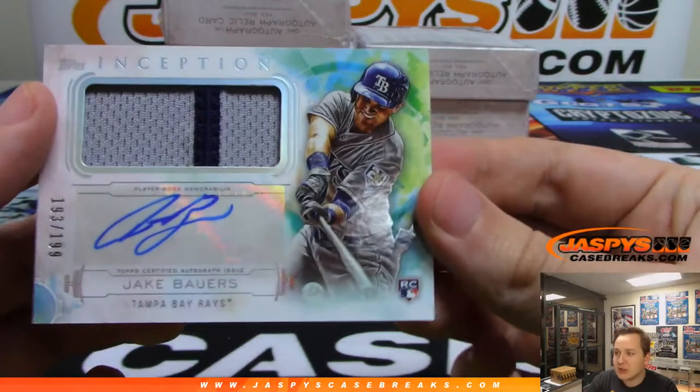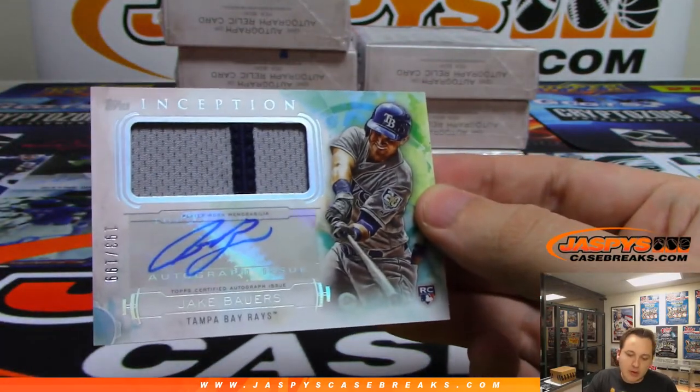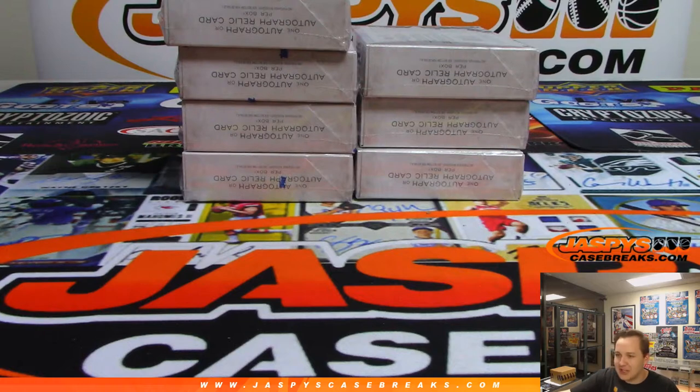We got for the Rays a two-color patched autograph: Jake Bauer — not Jack Bauer, Jake Bauer — for the Rays. Sorry, Rick with the Rays. I keep saying Blue Jays.